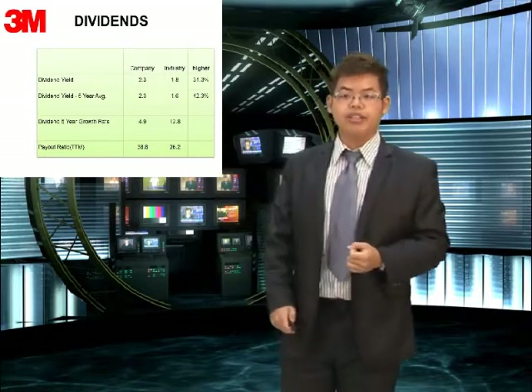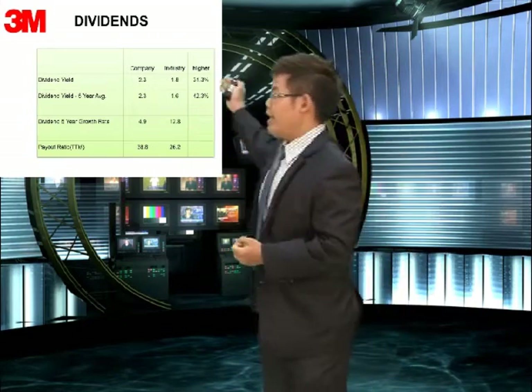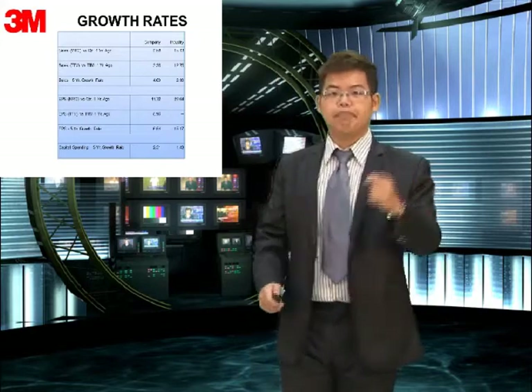The second column is the 5-year average. The industry is 1.6% and our company is 2.3%, also higher by 42.3%. This next table shows the growth rate — it shows the sales growth rate and the EPS growth rate. You can see it's positive.